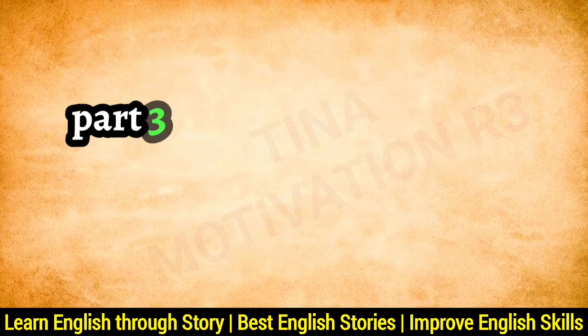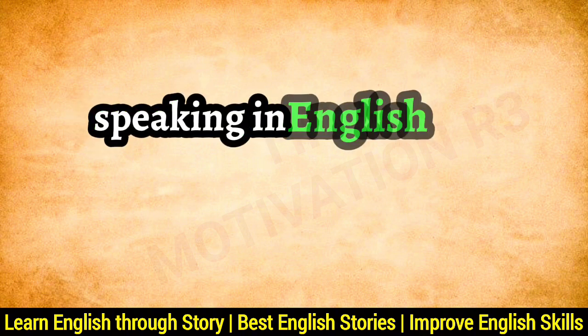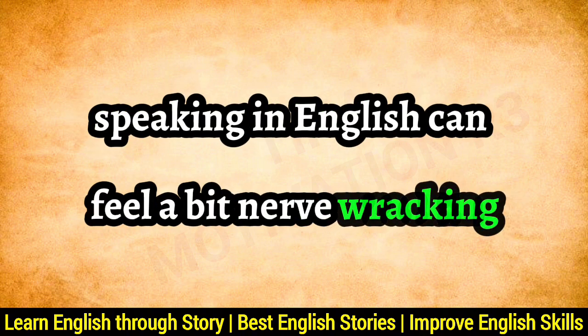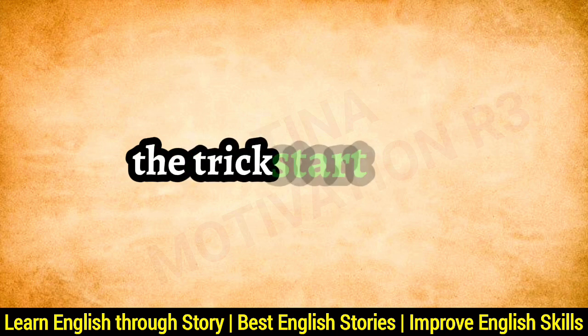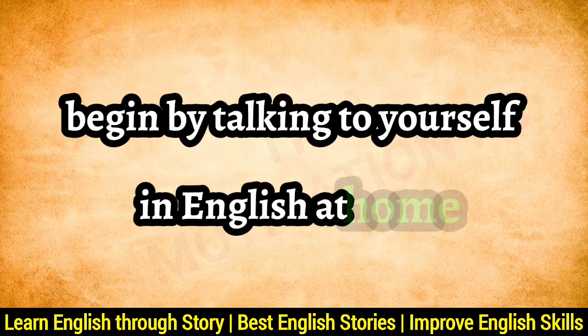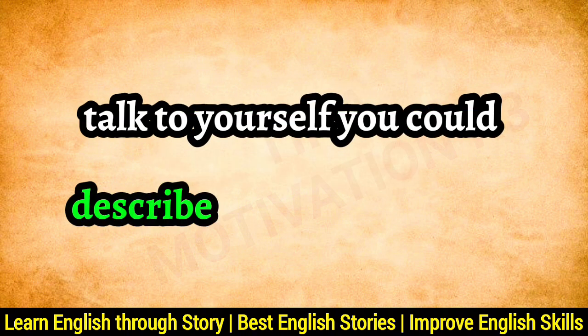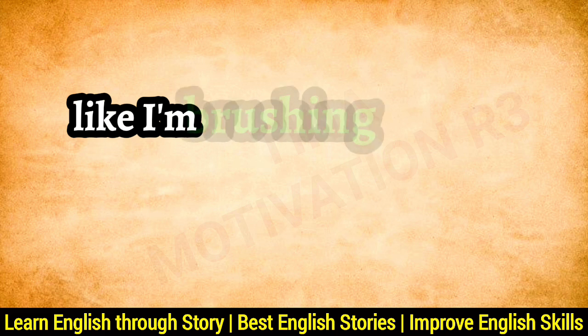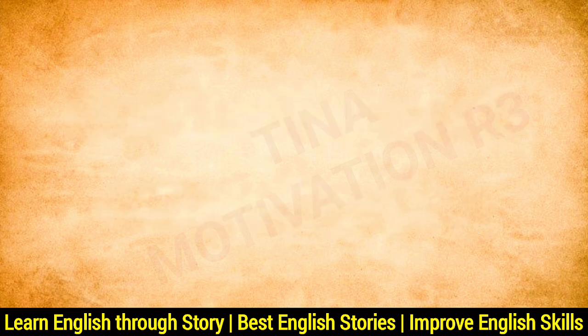Part 3: Boosting Confidence in English Speaking. Speaking in English can feel a bit nerve-wracking, especially if you're not used to it. The trick? Start small. Begin by talking to yourself in English at home — yes, that's right, talk to yourself. You could describe what you're doing, like 'I'm brushing my teeth' or 'I'm packing my bag.'